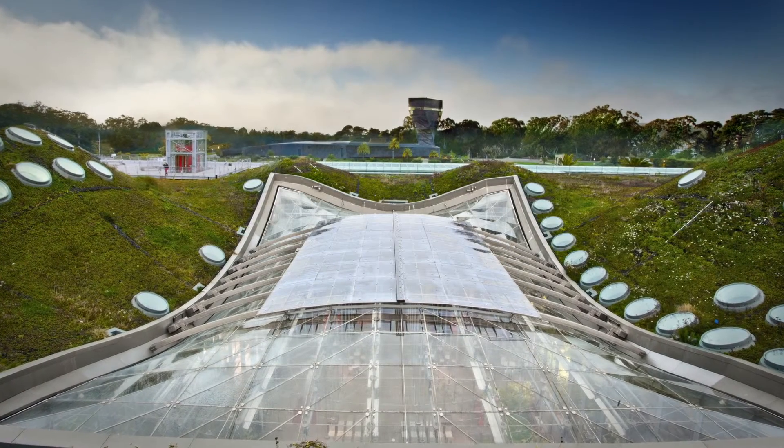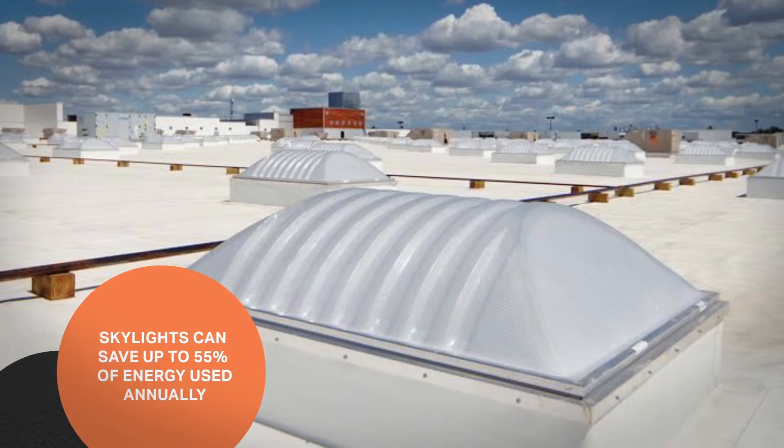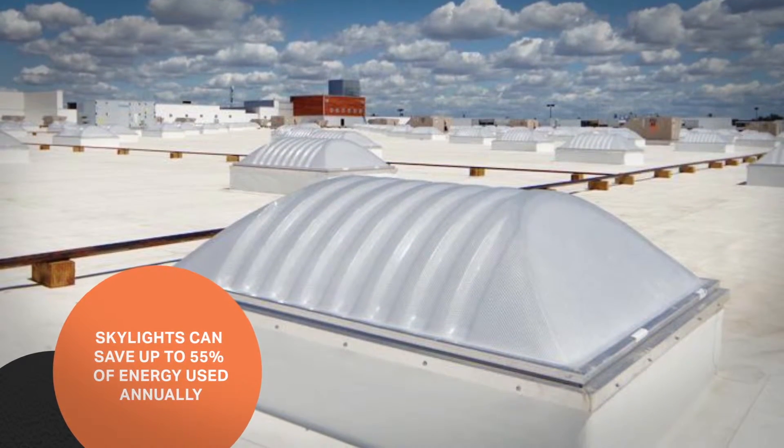Transparent and translucent skylights are a great economical solution for illuminating interiors. The U.S. Department of Energy has reported that skylights could save up to 55% of the energy used in lighting annually.